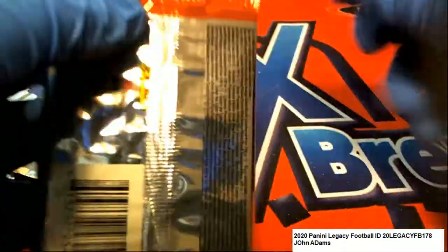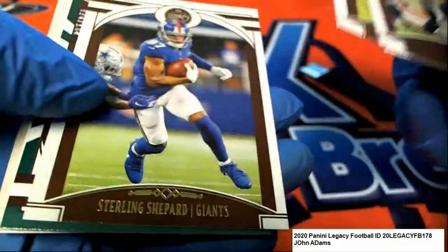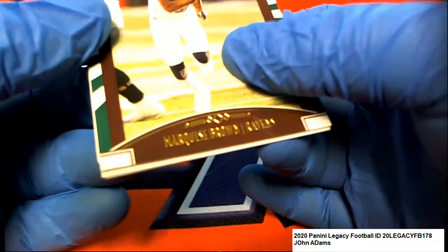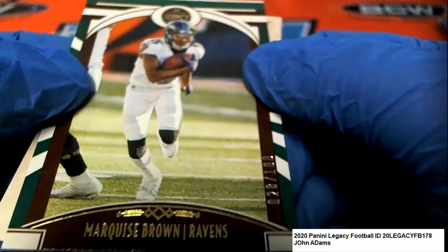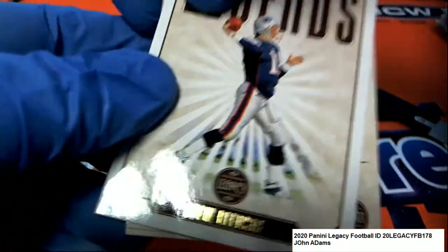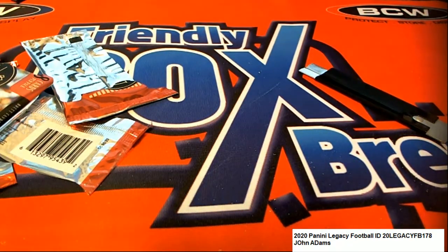Final pack here in Legacy. It's a Hollywood Brown for the Ravens, 28 of 100. Pretty good stuff coming out in Legacy Football. Great hits there in Legacy.